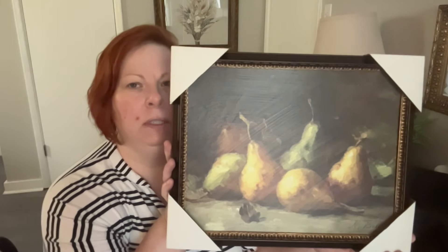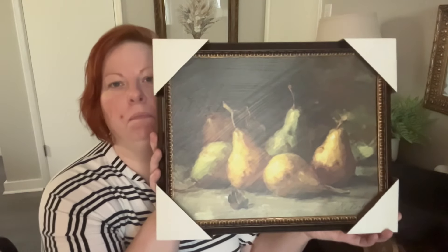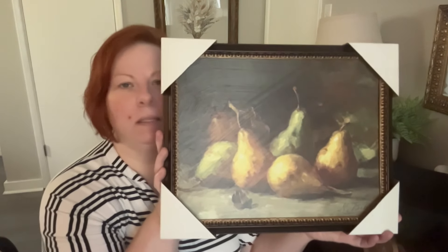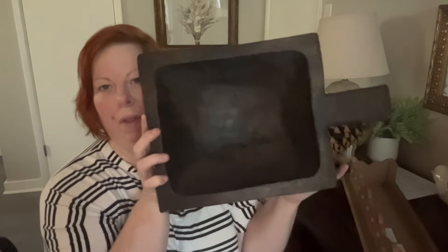I got the pair picture for half off. I thought this would be fantastic for fall — moody is kind of the look I'm going for this fall.